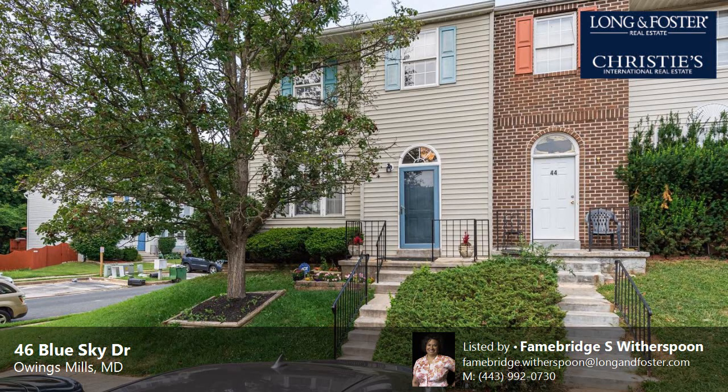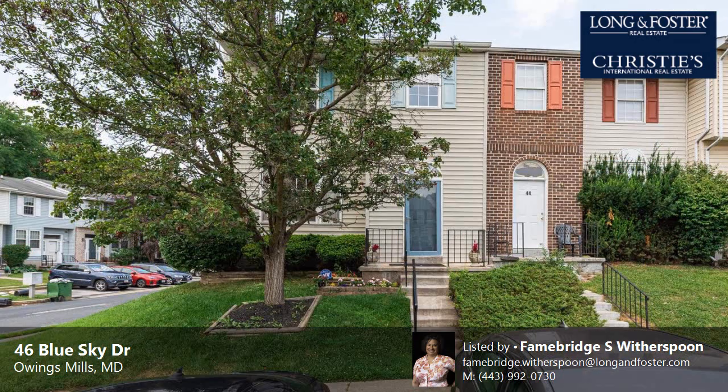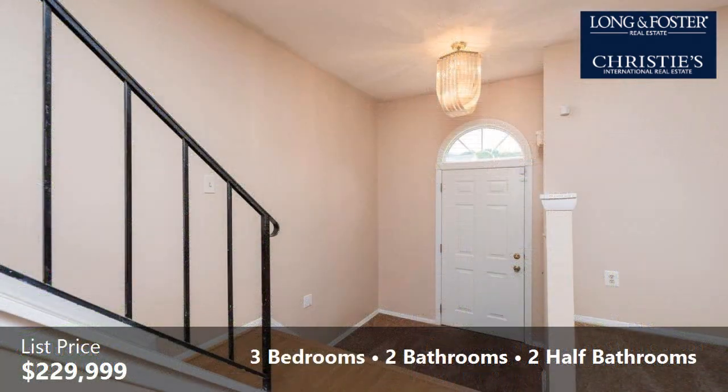This property is a three-bedroom, two full baths, and two half-baths home. This property is listed for $229,999.